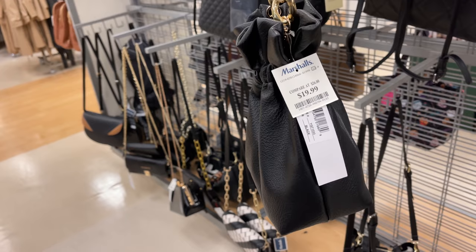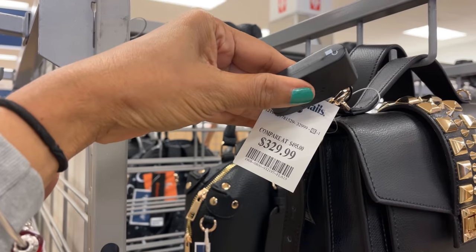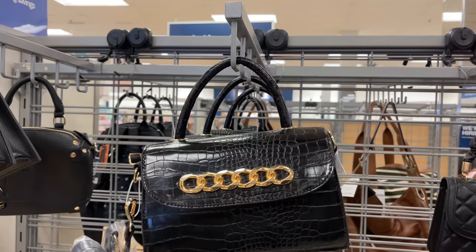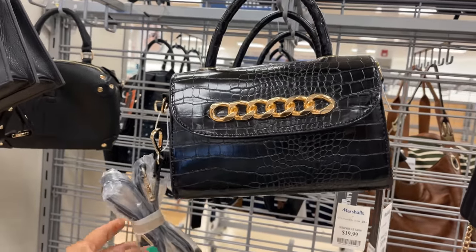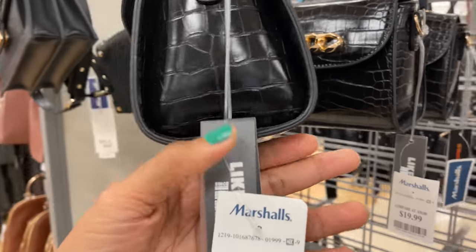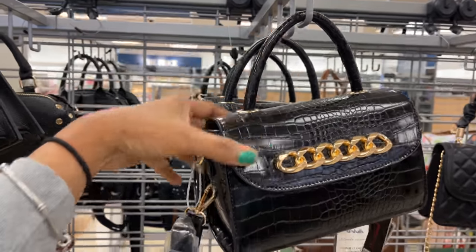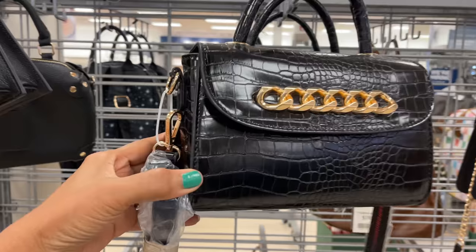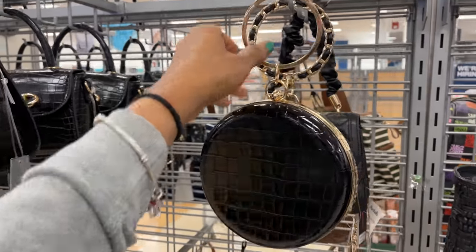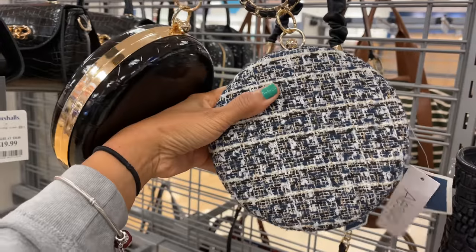This is very cute, $20. Tarantino, $330 — we have seen this one before. Like Dreams — Crocodile Emboss, $20. They have a nice top handle, more structured, and a shoulder strap. I like these little top handles — they are $20.